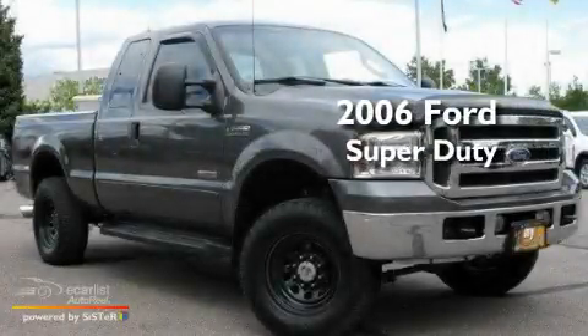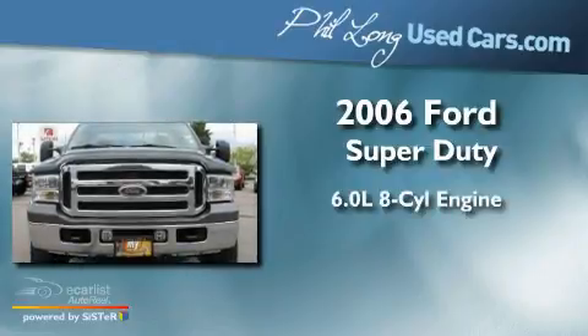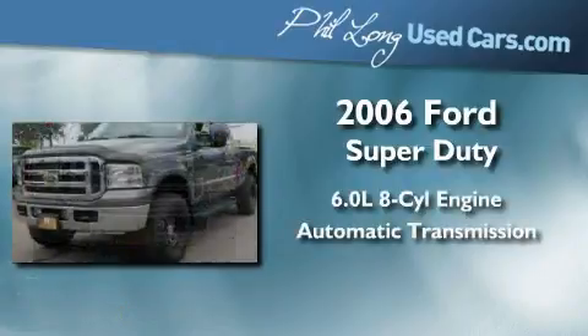This is a 2006 Ford Super Duty. It has a 6.0-liter 8-cylinder engine, an automatic transmission, and 4-wheel drive.